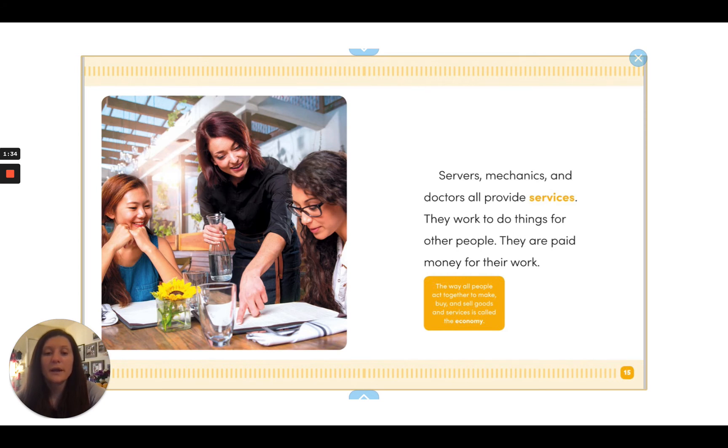The way all people act together to make, buy, and sell goods and services is called the economy.